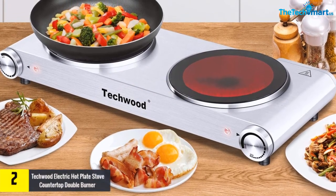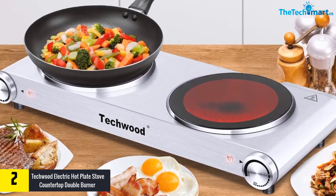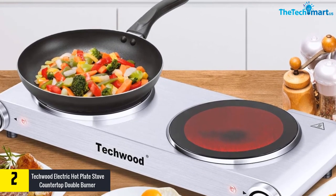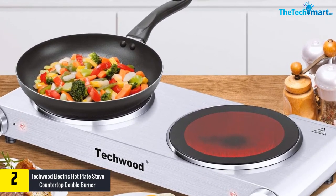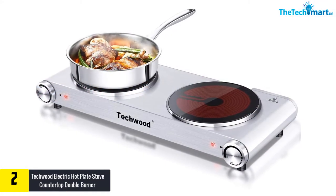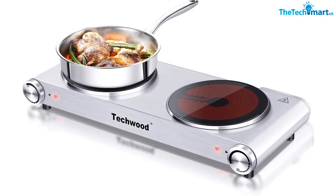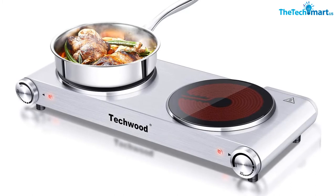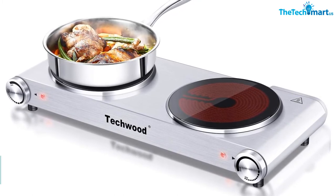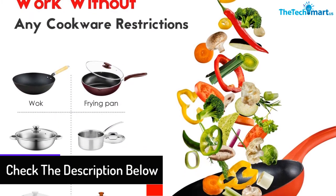At number two, we have the Techwood electric hot plate stove, countertop double burner infrared ceramic cooktop, 1800W with adjustable temperature control in brushed stainless steel. This dual burner portable electric stove features electric hot plates with a polished stainless steel construction. You can use it in a dorm room, office, holiday home, RV, and other spaces. The burners with heating coils and double crystalline glass design deliver uniform heating.